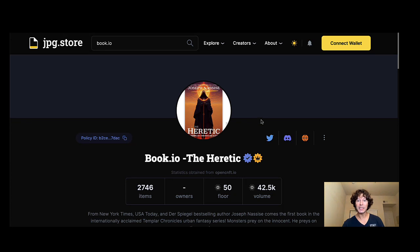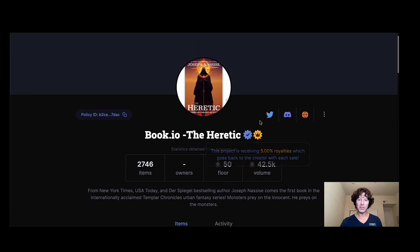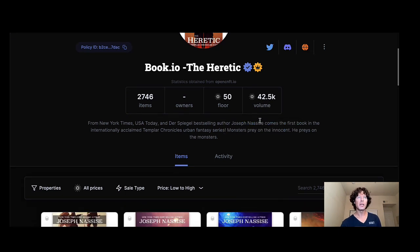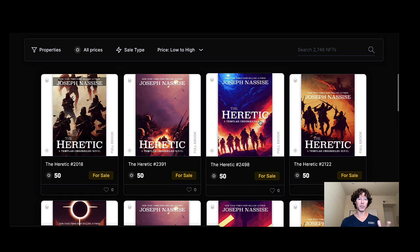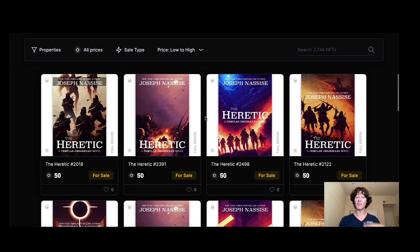The Heretic just minted a couple days ago as well — I did mint a few of these. The floor is nice at 50 ADA; I think they minted for 40 or 45. This was one of the first New York Times bestselling authors on book.io, with many more to come. They also have a token coming. The platform they're building is basically replacing ebooks — you own it, you can read it, it has incredible artwork, rarity, and collectability. That really ticks my boxes as a collector.